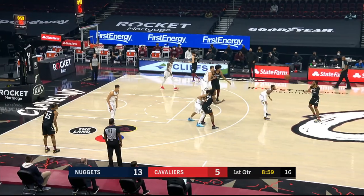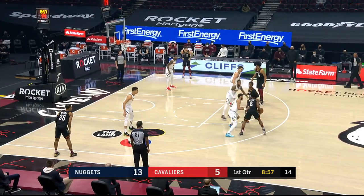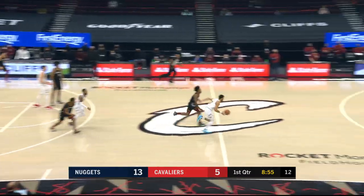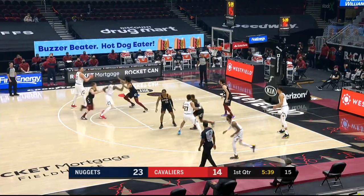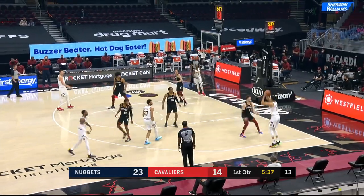Jamal Murray and the Nuggets visiting the Cleveland Cavaliers. Murray looking loose before the game. Let's take it there — he gets the steal and finishes on the other side with a dunk. Jamal Murray doing it on both ends.